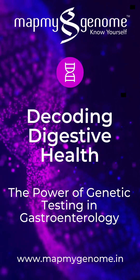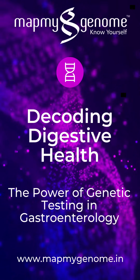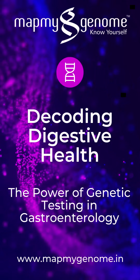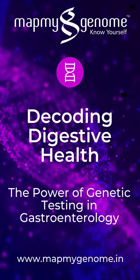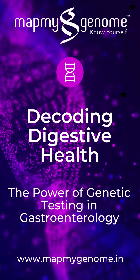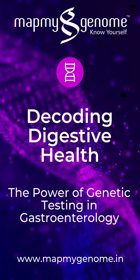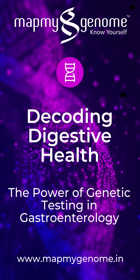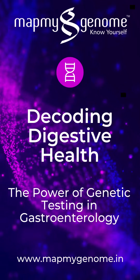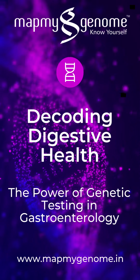How does it work? A saliva or blood sample is collected from the individual. The sample is then analyzed in a lab, focusing on specific genes linked to gastrointestinal health. The results are compiled into a detailed report outlining any genetic predispositions to the listed conditions. Expert genetic counseling is often recommended to help interpret the results and understand potential lifestyle changes or medical follow-ups.